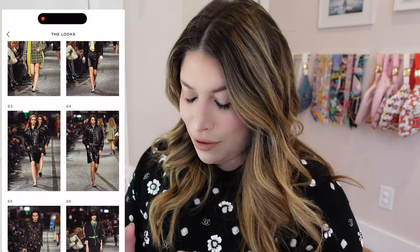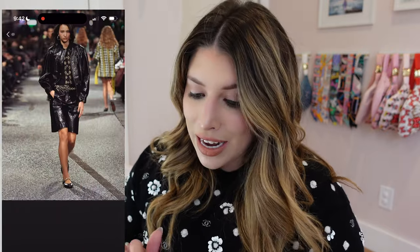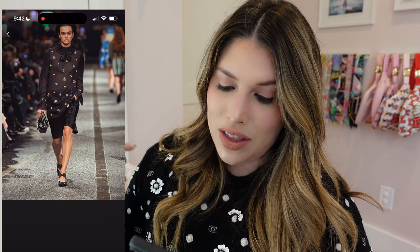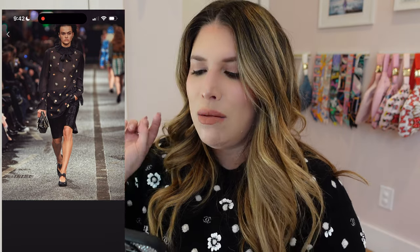My camera battery died — I charged it a little bit, let's try to wrap this up. We left off at look 64 with the leather edgy looks. There are teacups embroidered all over this shirt — it has the edgy punk look but with bows. And I think this is a mini 22 bag but with safety pins and punk rock stuff all over it. I want to see a closer photo of this purse.